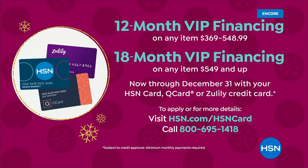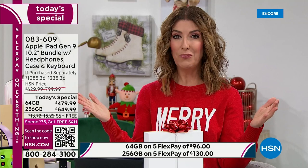This is the gift you've been waiting for. You wait all year for our Black Friday Apple iPad — it's the only Today Special from our Apple iPad collection for the rest of the year. You can put this on your HSN card, Zulily card, or Q card for 12-month VIP financing — that breaks down to $39 a month on the 64 gig. You can do 18-month financing on the 256 gig at $36 a month.